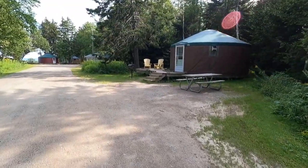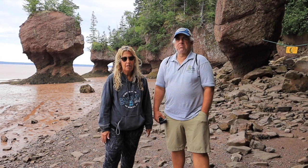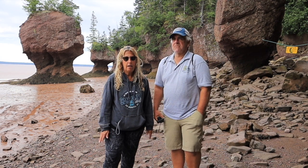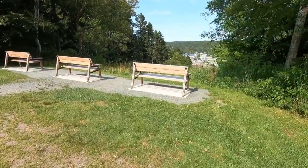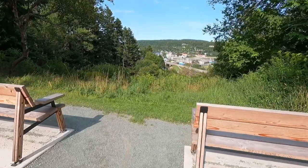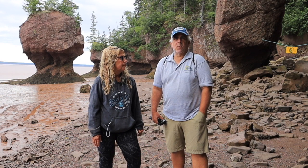They actually have yurts. If you don't have an RV and you don't want a tent, they have really cool yurts, and two of them in particular have great views of the town of Alma and you can also see the water. There's an area where you can sit — chairs, benches — where you have a good view of Alma in the campground. I really, really like this campground, and the town is a nice little walking town.